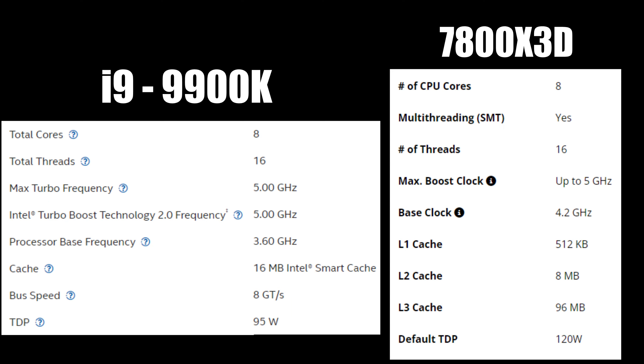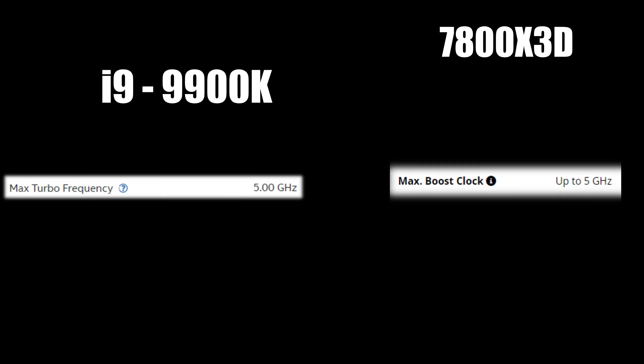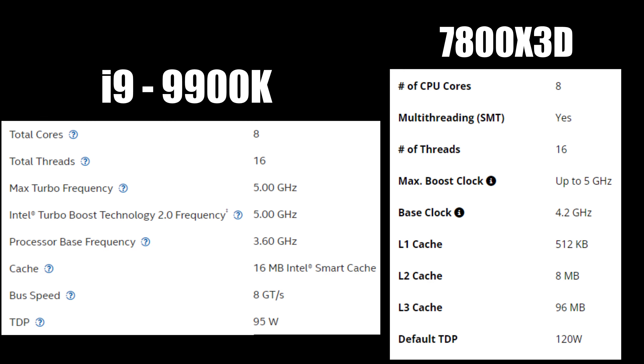Originally I had Intel's i9-9900K, and when taking a quick look at the specs for the 7800X3D, one might make some comparisons. Both processors have 8 cores, 16 threads, and can boost their clock speeds up to 5 GHz. But that is where the comparisons end — the 7800X3D has a greater amount of cache and a smaller die size, which makes for better performance. There are definitely more things that make the 7800X3D a better CPU.